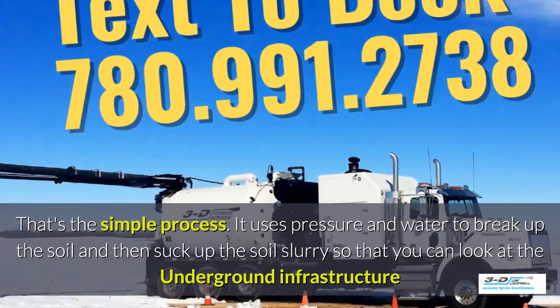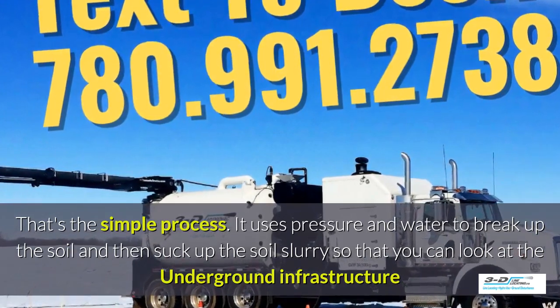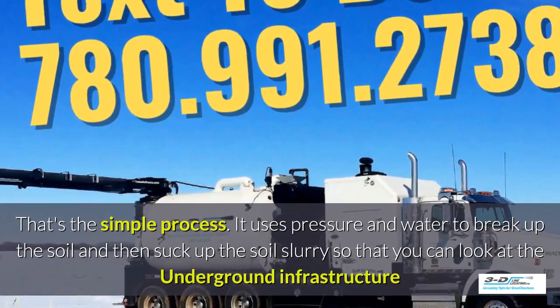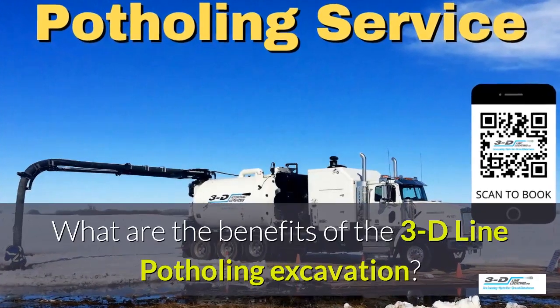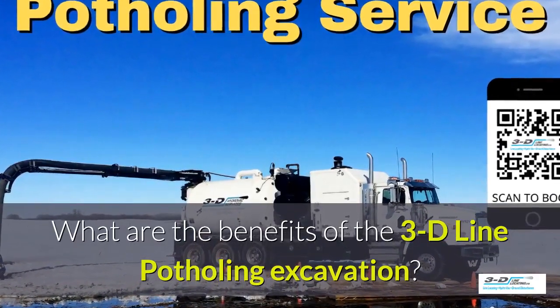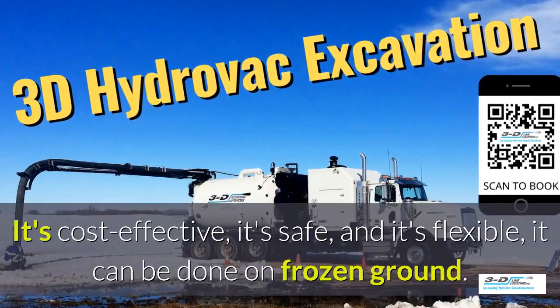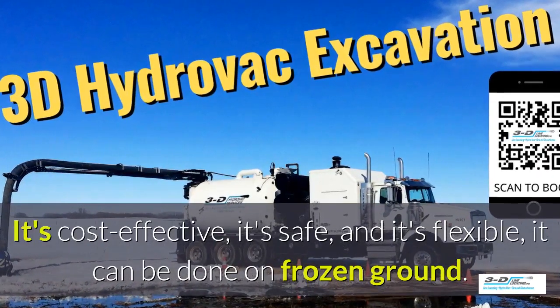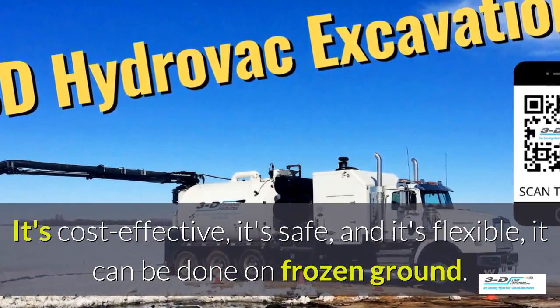It uses pressure and water to break up the soil and then suck up the soil slurry so that you can look at the underground infrastructure. The benefits of 3D Line potholing excavation: it's cost effective, it's safe, and it's flexible. It can be done in frozen ground, up to 40 below zero.